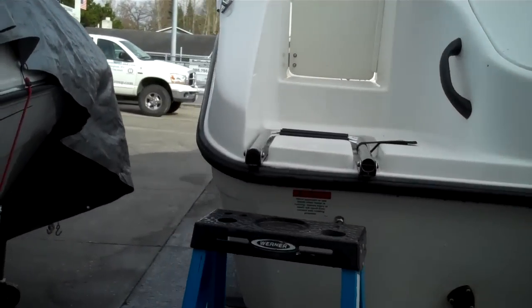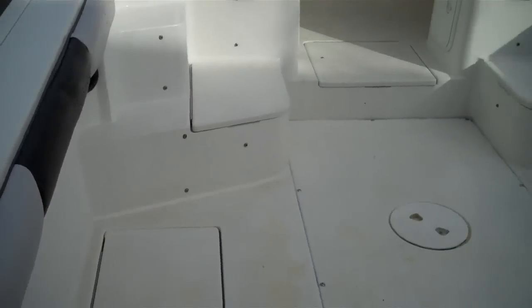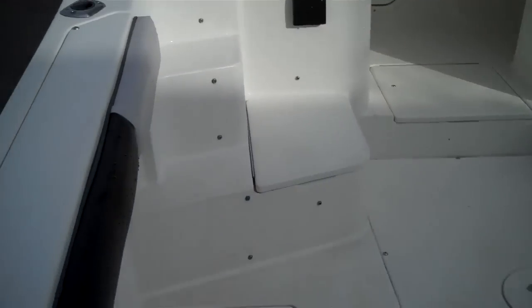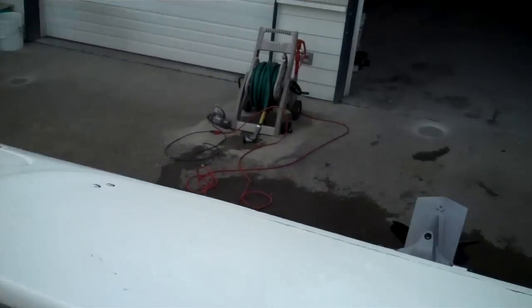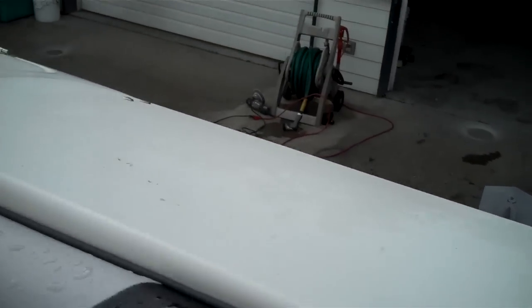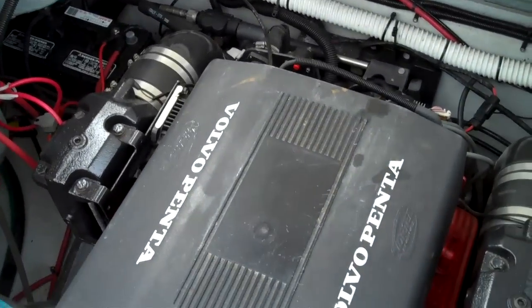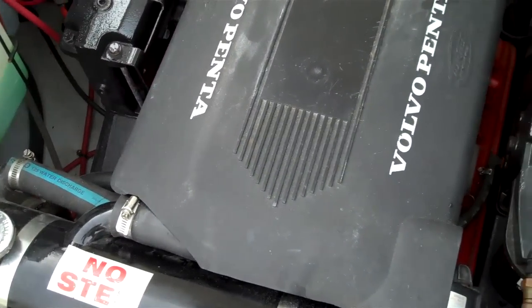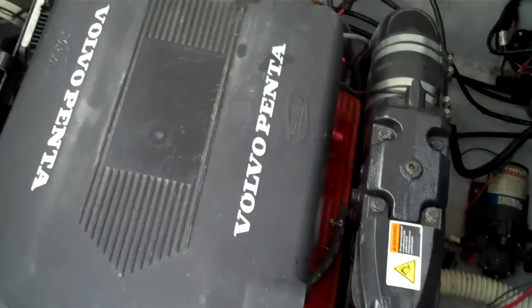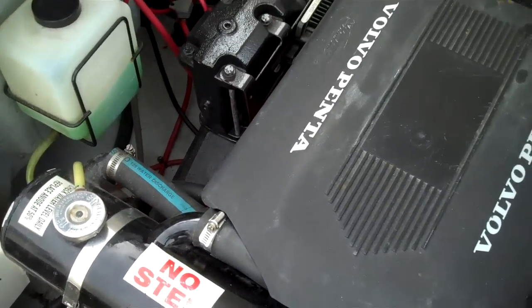Obviously comes on the galvanized tandem axle trailer. Every boat goes out for a sea trial — that's how we prove the point of how she runs. She's running fresh water cooling. The motor is still warm. She's a 5.7L, 350 cubic inch — they pump at around 300 horsepower, which powers this boat nicely. There's your fresh water cooling right there.